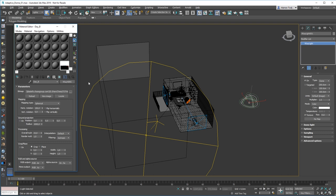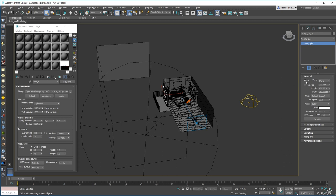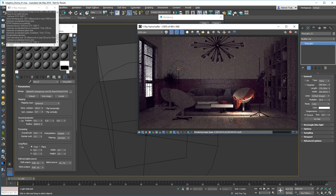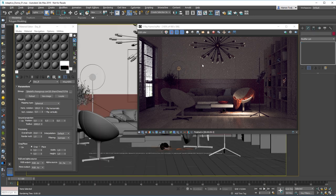I have an interior scene here that is already lit with the V-Ray Sun and the Skylight portal. It's a popular setup that works well in most cases, however there's another way to light an interior scene — by using the dome light with an HDR. It's a very popular setup as well, it produces great results, but it can sometimes be a bit slower to render. And that's where the adaptive dome light comes in. The great thing about the adaptive dome light is that it doesn't need a skylight portal, so I can just disable or delete it.